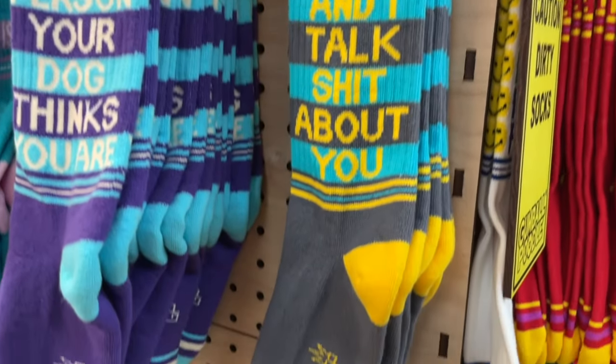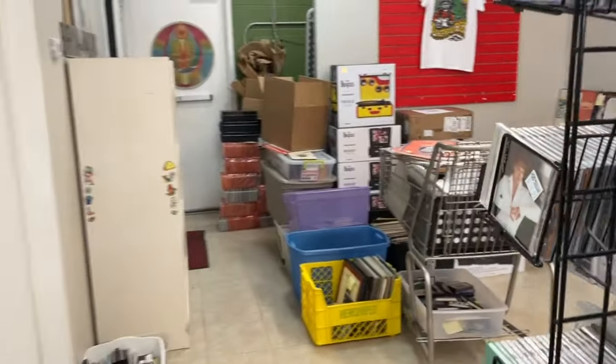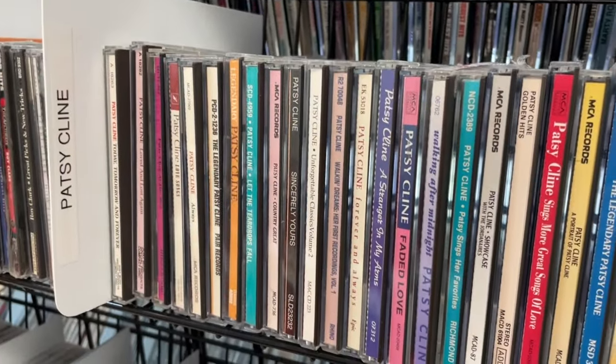Here are the socks — these are so great, funny socks. We got a couple of pairs. Our son collects odd socks so we did get him some of those, though he wasn't able to come with us on this trip. Now I spy with my little eye in the background, there's something very, very interesting — we'll come to that in a minute.